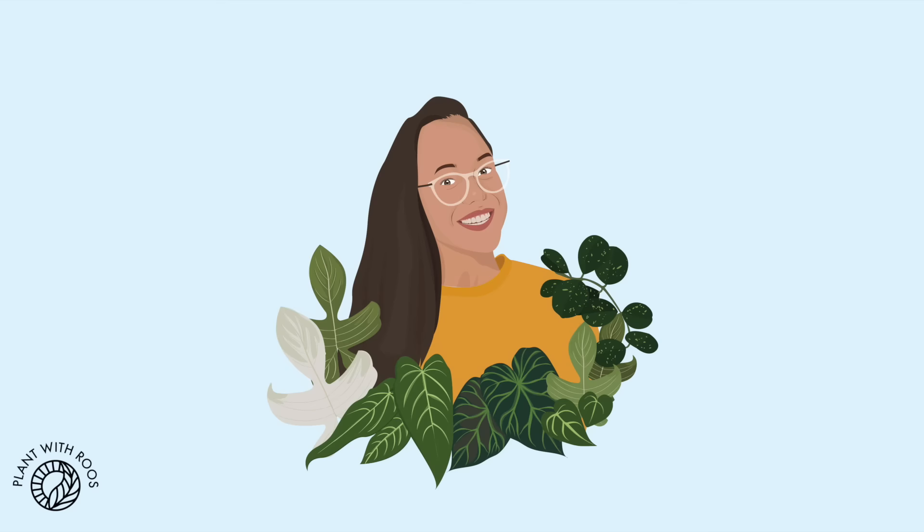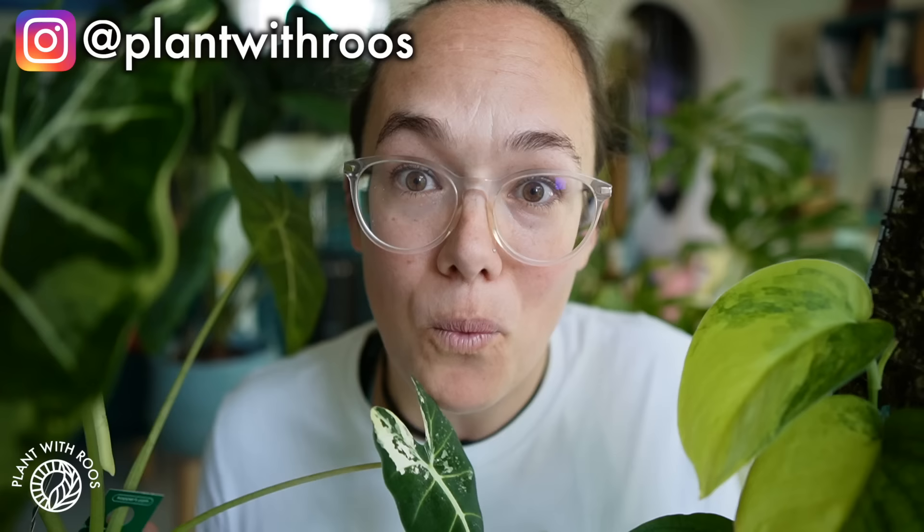All of my plants in one video, including the ones in all the terrariums and all the prop boxes. Hello, welcome back to my channel — or if you're new, my name is Rose, my pronouns are she/her. Warning: this video is probably very long, so get a drink ready or maybe do some plant chores while you watch. Enjoy!